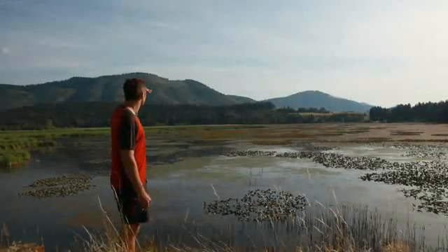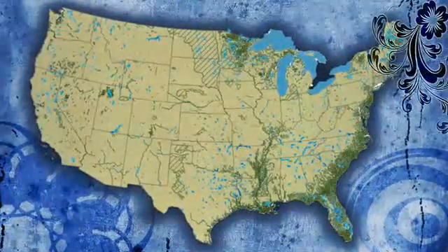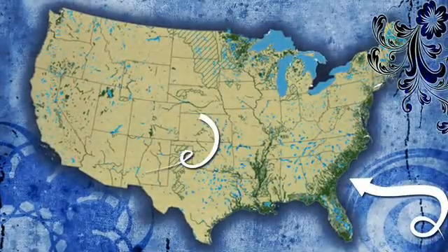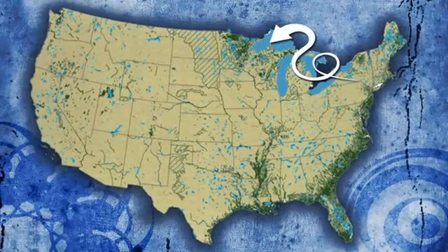Do you have one of these near you? Depending where you live, you might have lots of them. With this U.S. map, we can add a darker color to wetlands, and you can see there are lots and lots of wetlands in areas like the southeast, the Mississippi River Delta, and in the far north like Minnesota and Wisconsin.